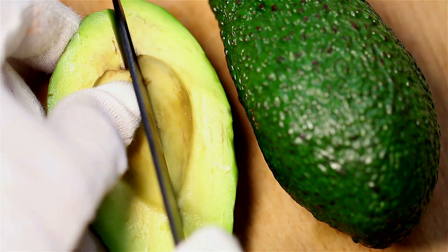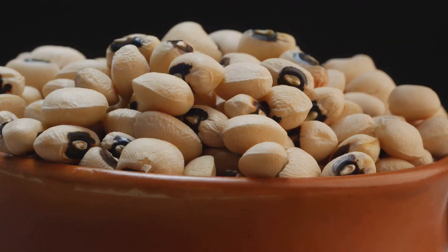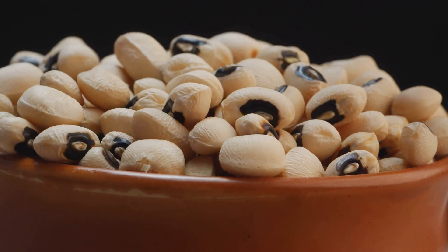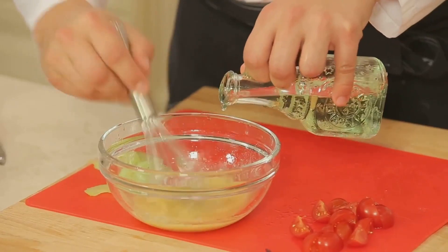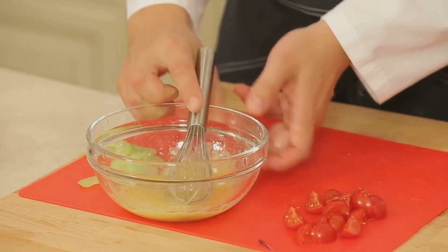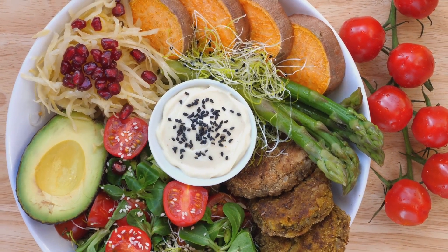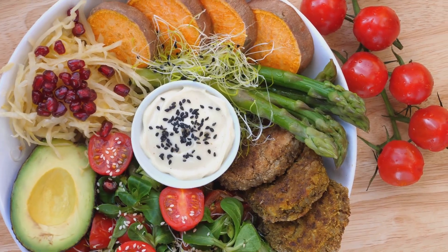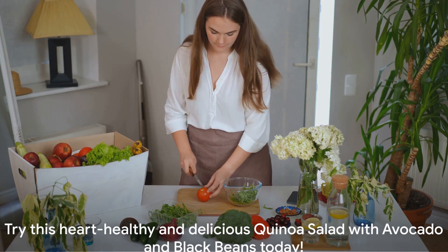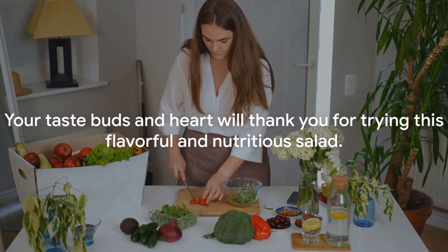Avocados, with their creamy texture and heart-healthy fats, add a richness that balances the earthy flavors of the black beans. These beans are not just delicious — they're a powerhouse of fiber, a nutrient known to help lower cholesterol levels. The salad comes together with a simple tangy dressing that brings out the natural flavors of these wholesome ingredients. A serving of this salad not only satisfies your hunger but also contributes to your heart health.